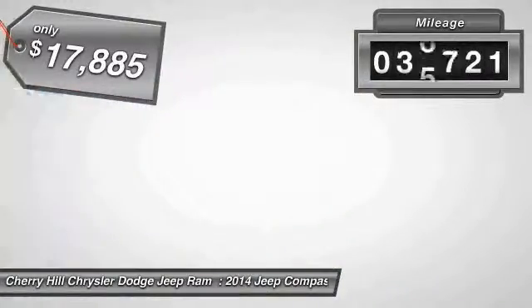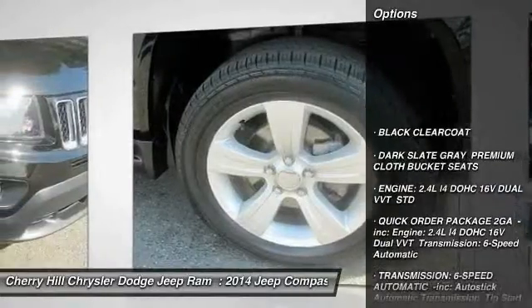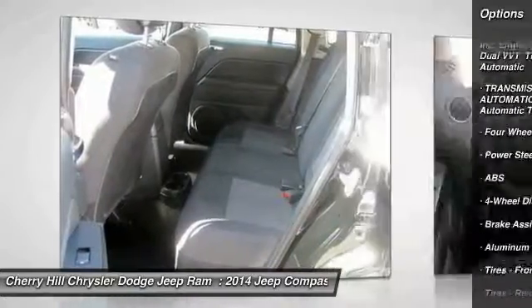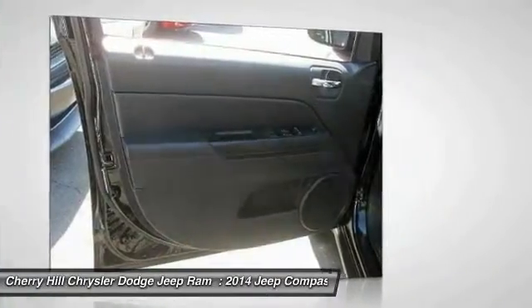This vehicle has less than 40,000 miles. Here are some of this vehicle's great options: anti-lock braking system, stability control, traction control, power steering, driver airbag, adjustable steering wheel, cruise control, aluminum wheels, four-wheel disc brakes, and floor mats.